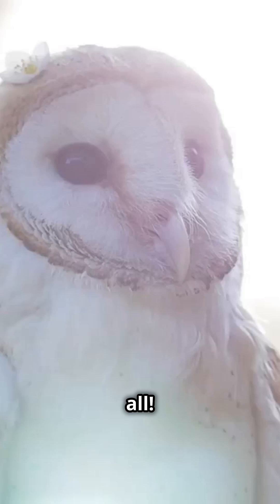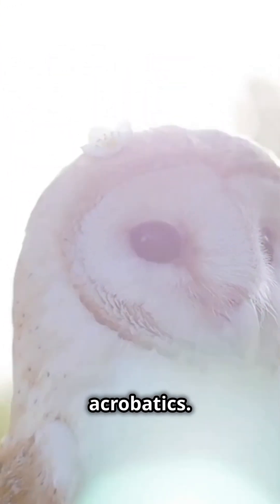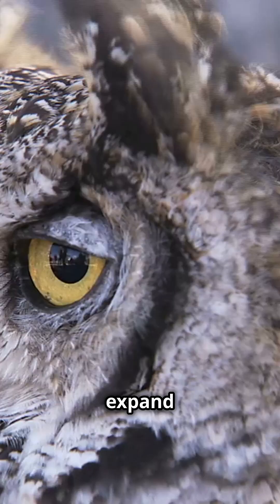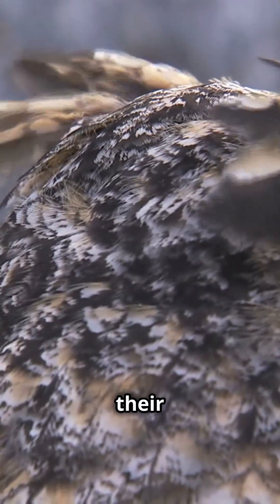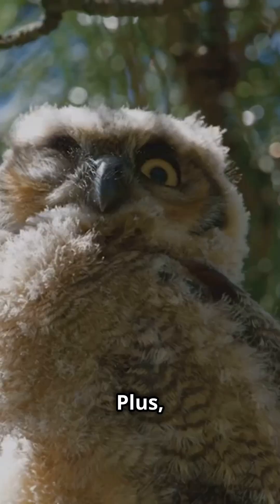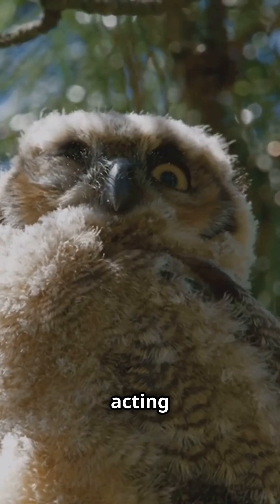But that's not all. The real challenge is maintaining blood flow to the brain while performing these acrobatics. Owls have specially adapted arteries that can expand and contract, ensuring that their brain gets a steady supply of blood even when their neck is twisted. Plus, their blood vessels have built-in reservoirs that store blood, acting like backup tanks.